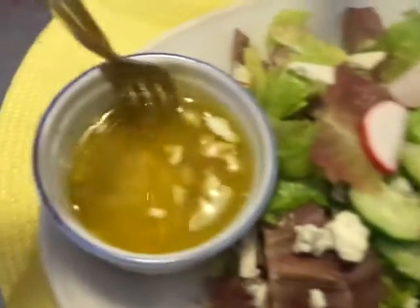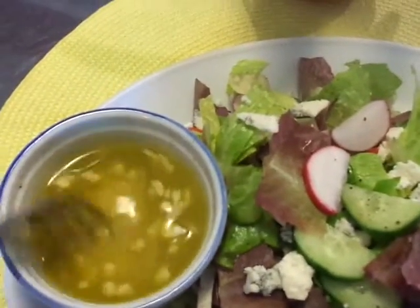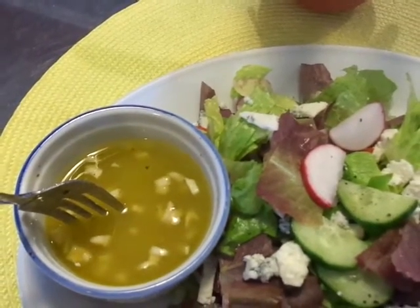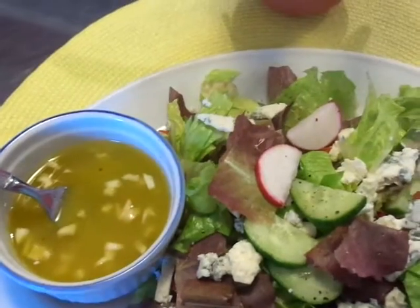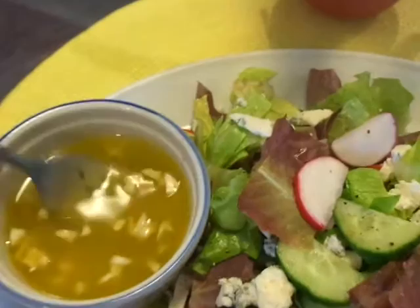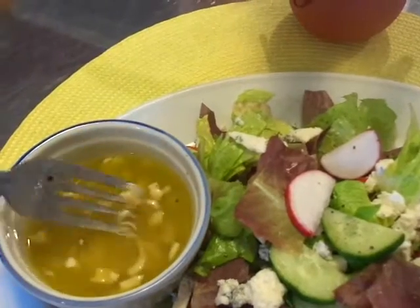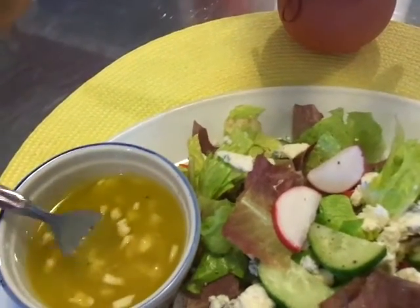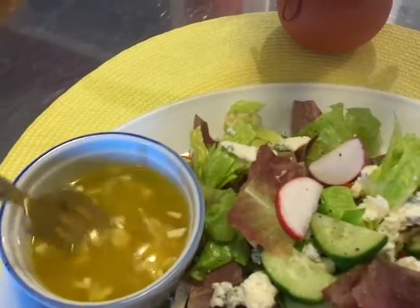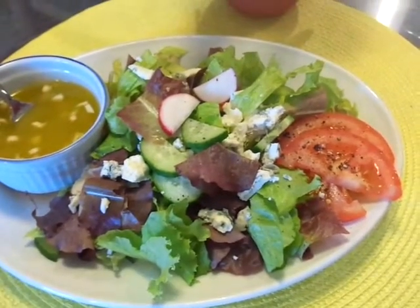Right here is my dressing that I made. There's Dijon mustard in there, salt and pepper, and obviously garlic — you can chop the garlic smaller than that but I was just doing a little rough cut. And olive oil — that's what I couldn't think of — olive oil and white wine vinegar is in this. It's so easy, you can just mix it up.